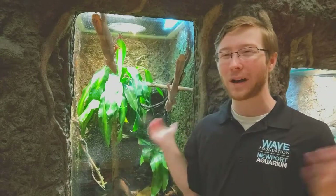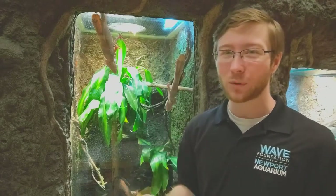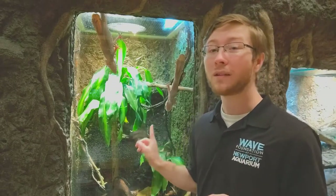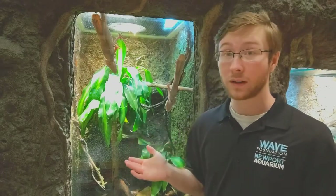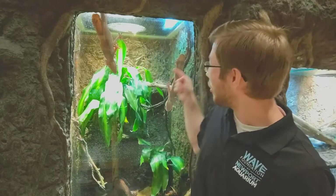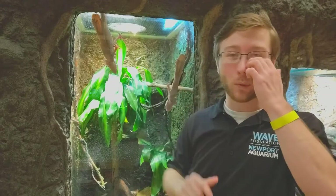A little bit more about our leaf-tailed geckos — these awesome animals are masters of camouflage. I know it's kind of hard to tell right now because they're just sitting on the glass, but when they are on a tree, they blend in super, super well. The reason they're called a leaf-tailed gecko is because their tail looks a lot like a leaf. You can see stretching all the way down the back of their body, they have this long brown tail.